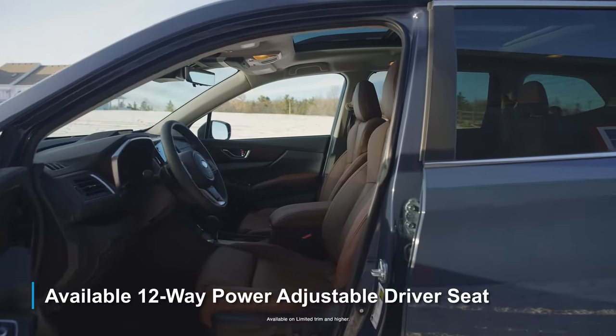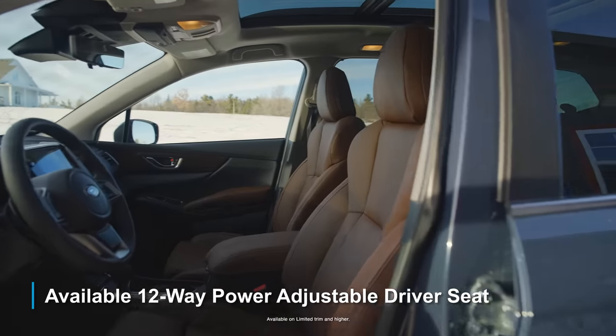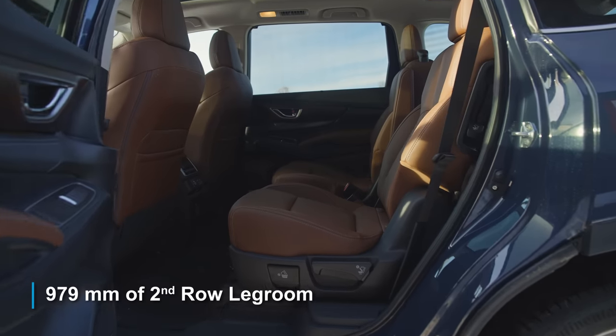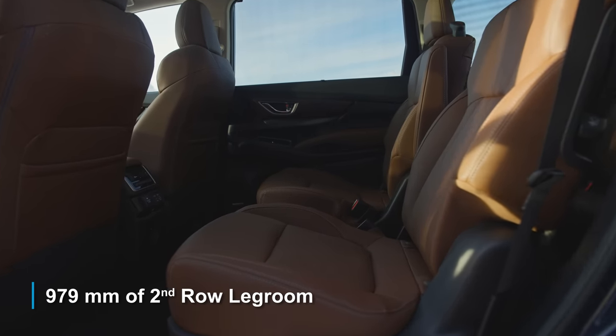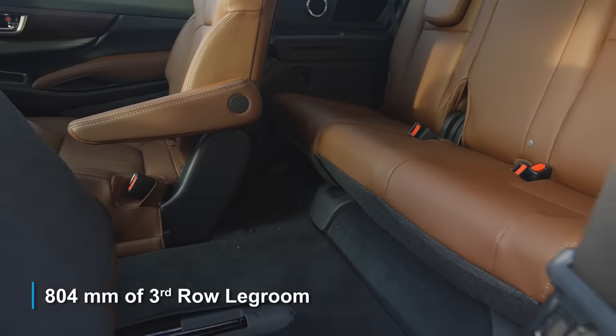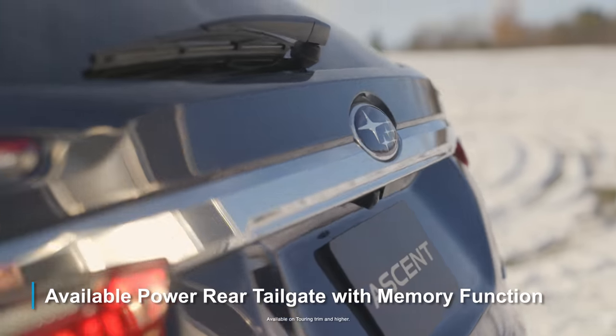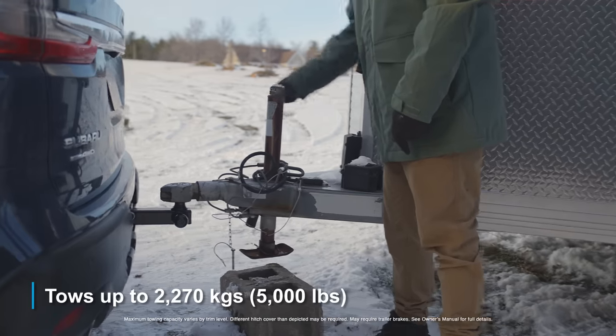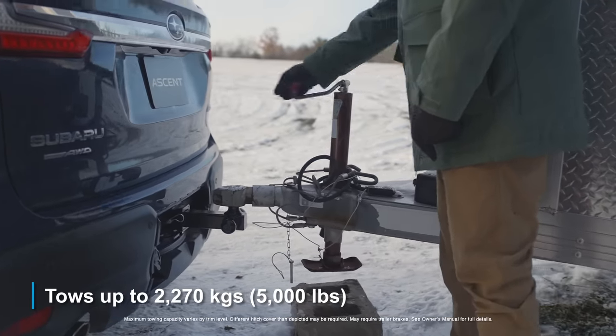The newly designed interior comes with a 12-way power-adjustable driver seat, genuine Nappa leather, comfortable space with 979 millimeters of second-row legroom, 804 millimeters of third-row legroom, a power rear tailgate with memory function, a standard cargo light, and a towing capacity of up to 2,270 kilograms.